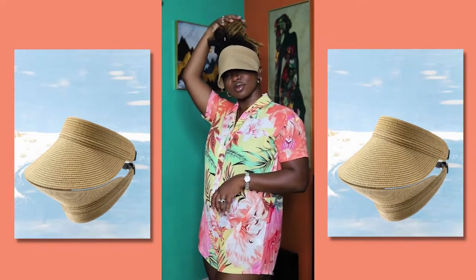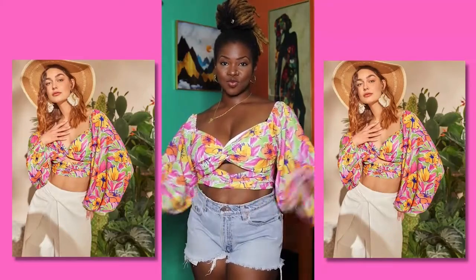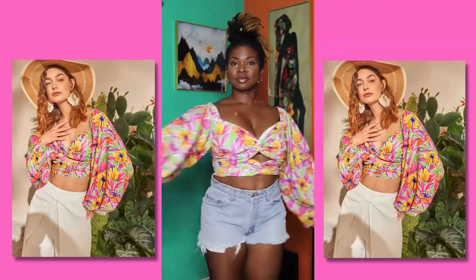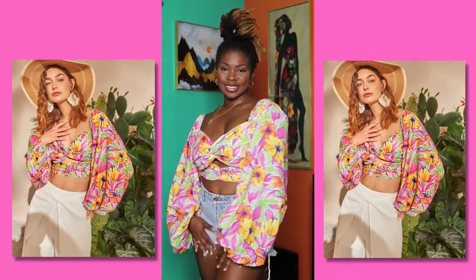This one is serving cucaracha vibes. It gives a lot of boob support and has a little band in the middle. The sleeves are very long and it has an elastic band at the end. Very cute — you can dress this up or down. I just threw on some shorts to show you guys in it.